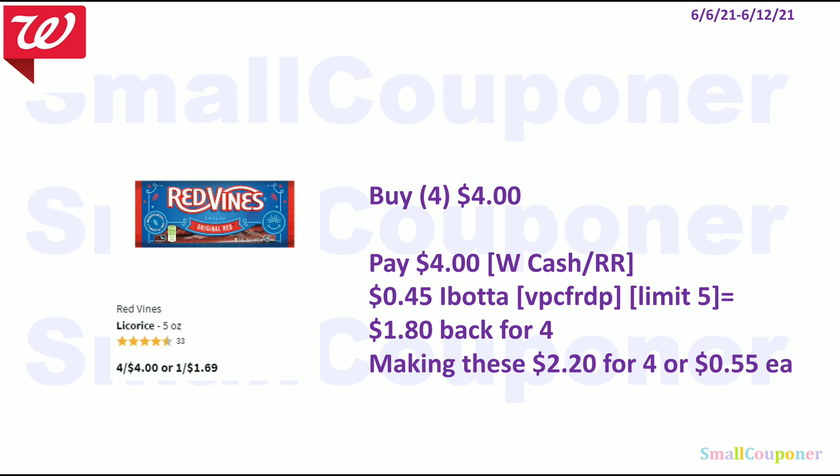The Red Vines are $4 for $4. You can pay with Walgreens Cash or a register reward. We have a $0.45 Ibotta rebate — this may vary by account, but on my account I have $0.45 back. My referral code for Ibotta is VPCFRDP, also in the description box. This is a limit of $5, so you get $1.80 back for buying four, making these $2.20 for four or $0.55 each.